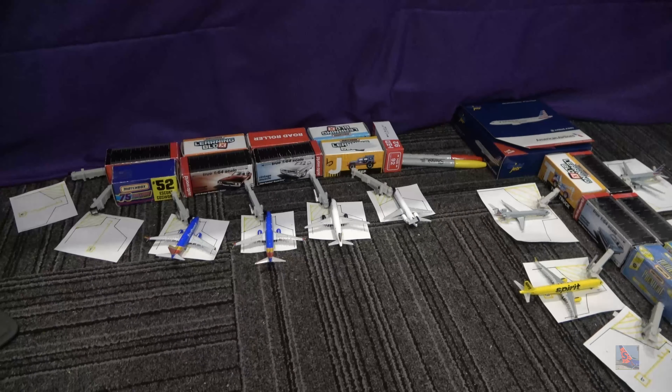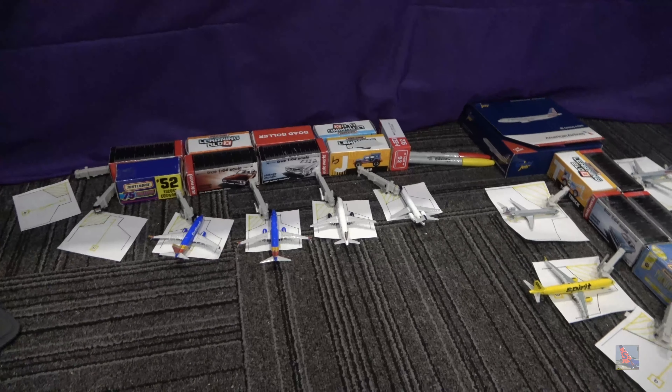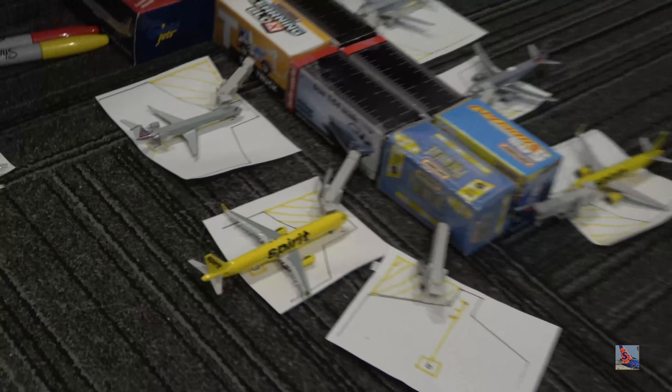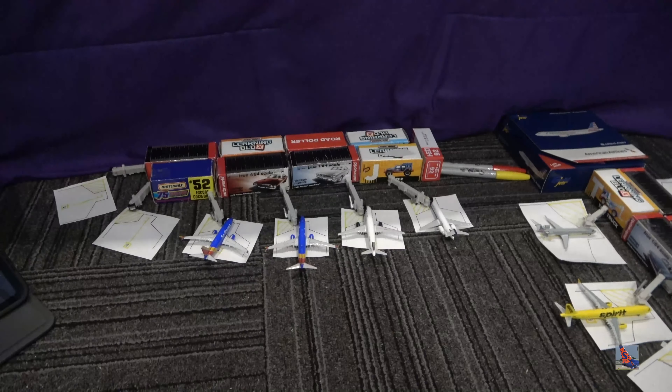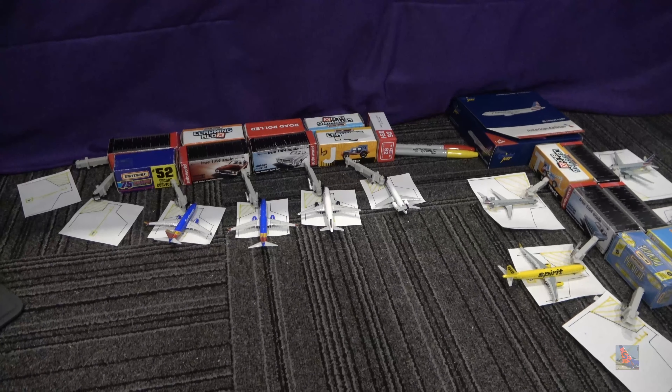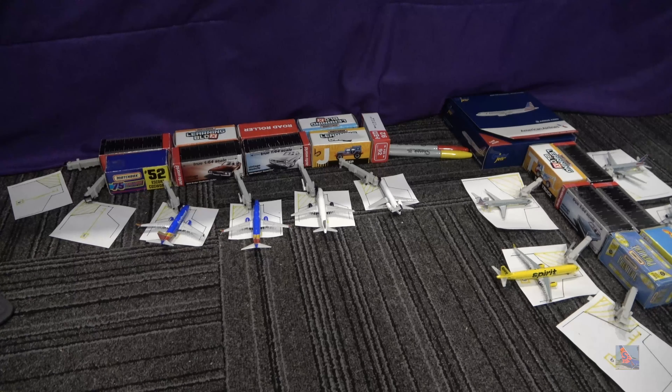Myrtle Beach is pretty exotic actually for Random Model Airports, as Spirit is featured here. You can see them down there. There's actually two aircraft over at that concourse. And then there's a couple Southwest, a couple Delta, so a little bit of everything here except United. So that's a little interesting.